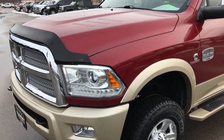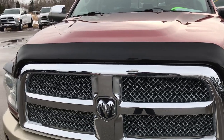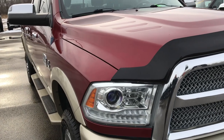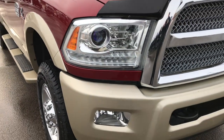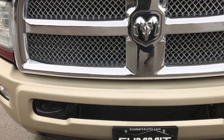Today we are checking out this super clean 2013 Ram 2500 Crew Cab Short Box. This truck has a 6.7 liter Cummins diesel.